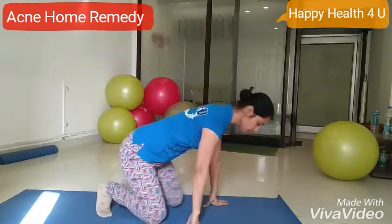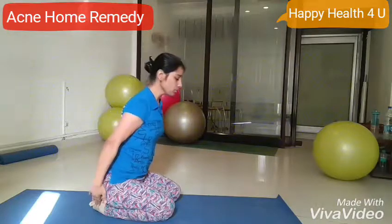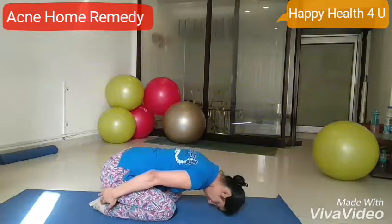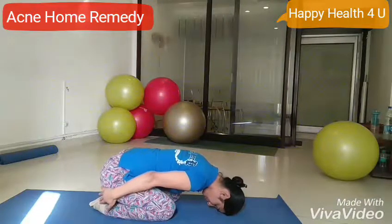First, we are going to sit in Baddha Konasana like this. Then we put our hands, touch our ankles, and then we move down slowly towards the floor. Put your head down and keep breathing, relax.